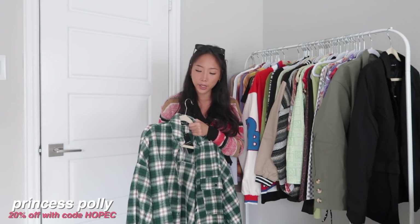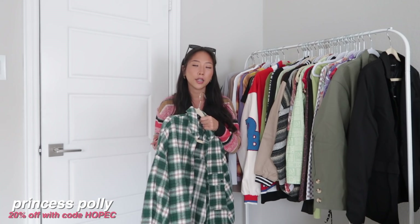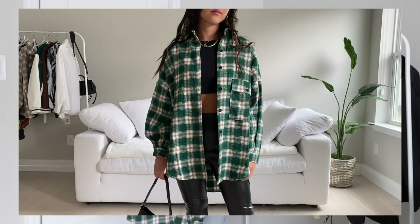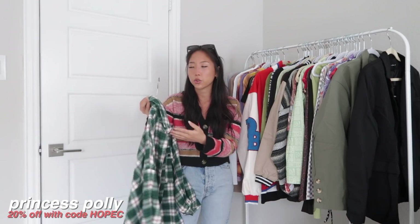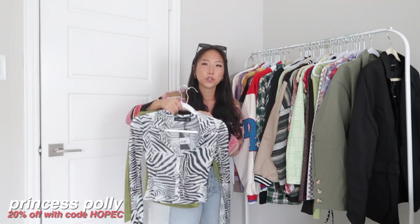Next up is Princess Polly, and all the items are a mix of some things that they sent me for a collab and some that I purchased on my own. The first one is this flannel — I love this color, but the only thing is it is a little bit of an itchy material. This was a size extra extra small or a US zero, and I think it's the perfect amount of oversized.